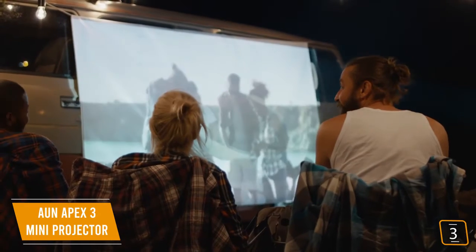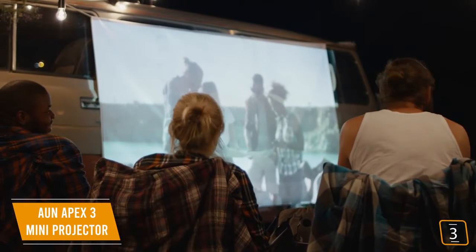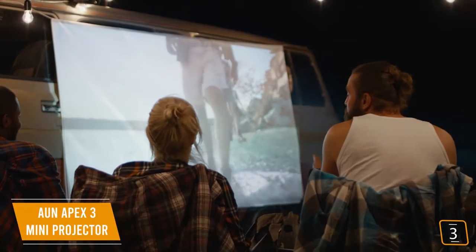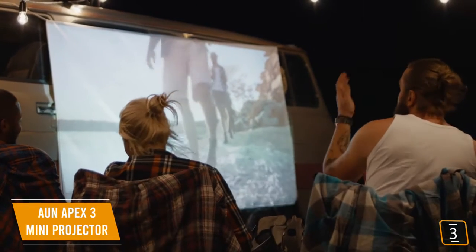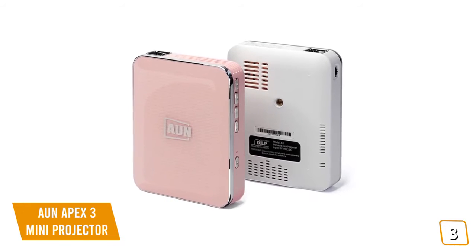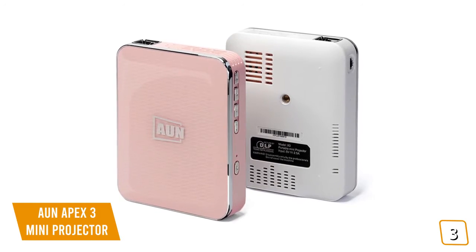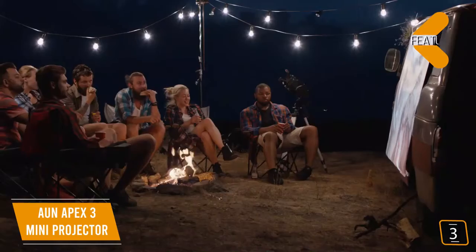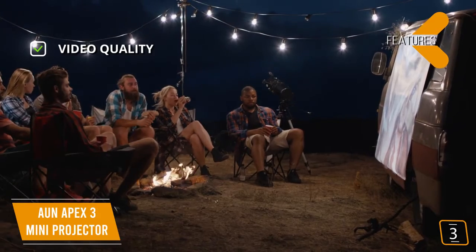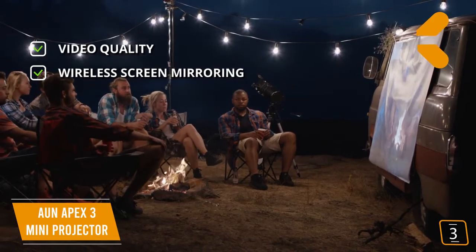It has HDMI and USB inputs, but being able to instantly wirelessly screen mirror from your device is the showstopper feature. Bring the Apex 3 to a party and you can instantly share your images and videos. This mini projector is also perfect for execs on the go — need to show the latest sales figures? You can instantly project it from your phone or laptop. Key features include an advanced optical engine for exceptional color accuracy and pristine HD video, plus wireless screen mirroring to mirror your device wirelessly with ease.